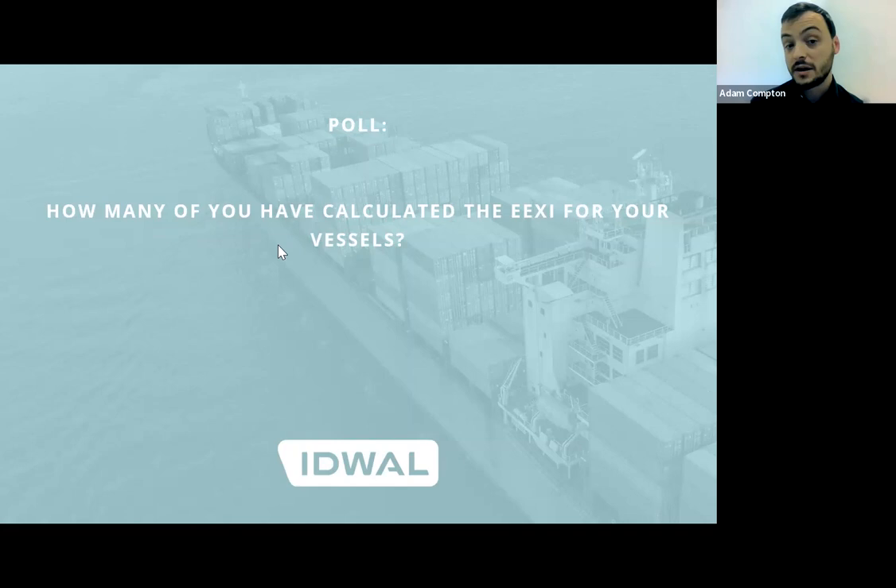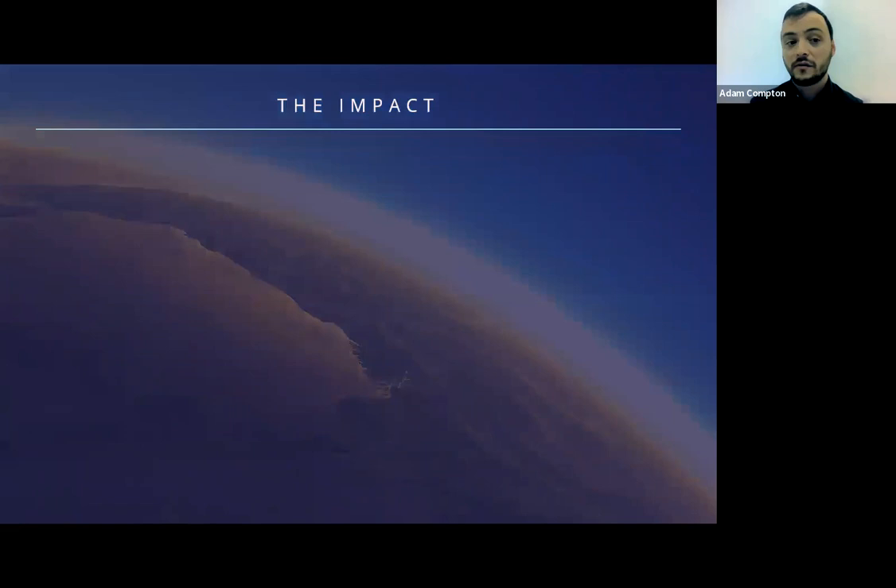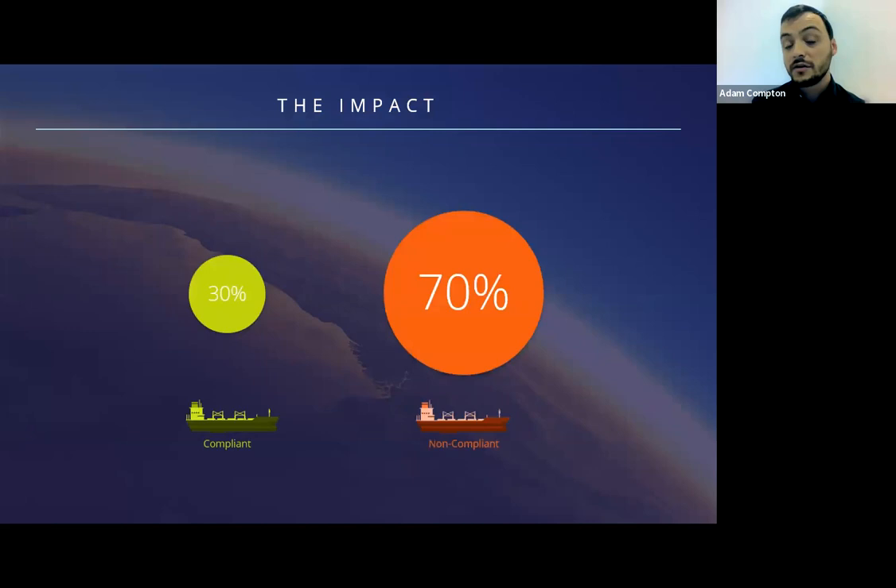Before we finish, we'll touch on the likely impact of the EEXI regulations. Truthfully, the impact on the global fleet will not be fully realised until the regulations have come into force. However, we have started to do some analysis and so far approximately 70% of the vessels for which we have conducted calculations will require some form of technological intervention to reduce the EEXI score. We are currently analysing the attained EEXI of an even larger dataset of vessels, the results of which we will be sharing at an upcoming Idwell Insights webinar. We anticipate that a high proportion of applicable vessels will still not meet the required criteria, and given the relatively short space of time left to recalculate and lower the scores, the changes are likely to be some of the most impactful for a long time in the industry.